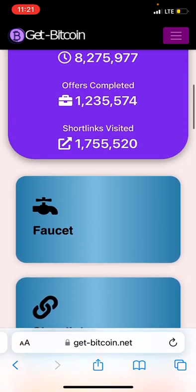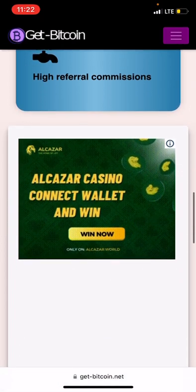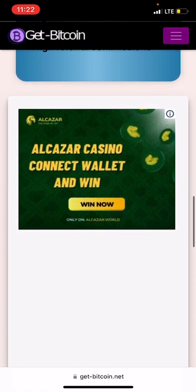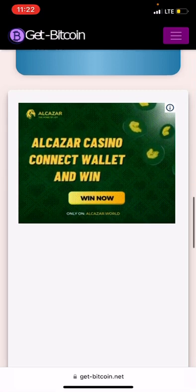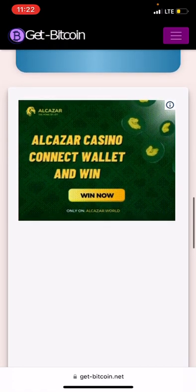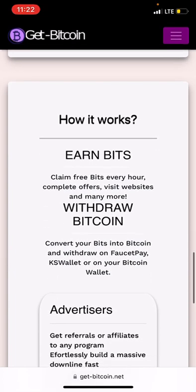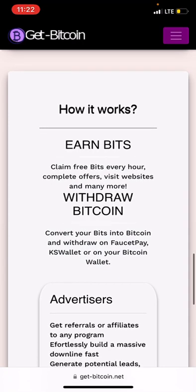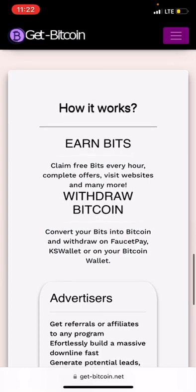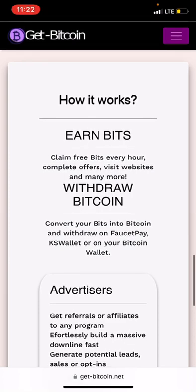If you look more deeply, you'll see that this site also makes its own money through advertising and sponsored ads. Here's how it works: you earn bits, you claim free bits every hour, complete offers, visit websites, and more. After earning bits, you can withdraw your bitcoin.